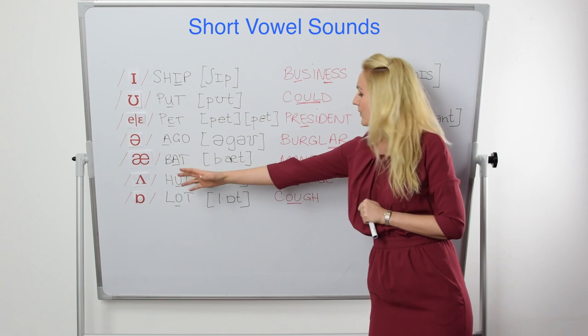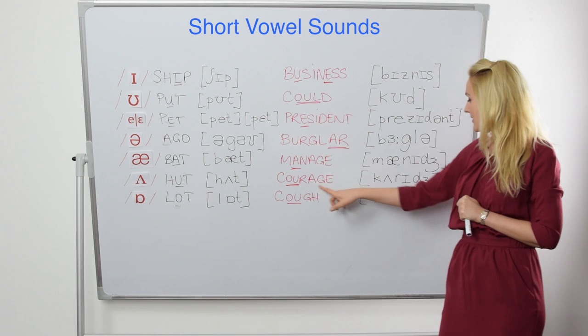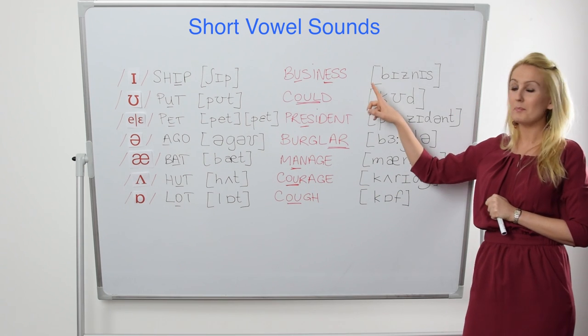Then we have 'hut,' with the /ʌ/ sound, which you also find in 'courage.' In 'courage,' the first vowel sound is /ʌ/ and the second one is /ɪ/ — just like in 'business' and 'ship.'